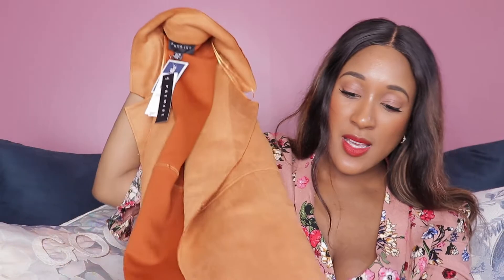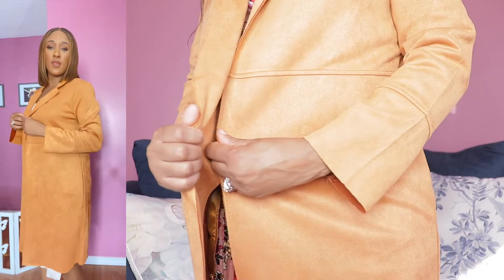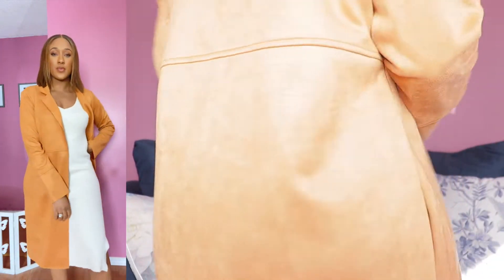The last item I just had to pick up is this really cute jacket. It's beautiful — I actually have not tried this on yet. It's giving very fall and I love it. It's giving very pumpkin spice vibes and I'm here for it. This color with my skin tone is just always the move. It's kind of a faux suede material and it is so cute. The color is amazing.